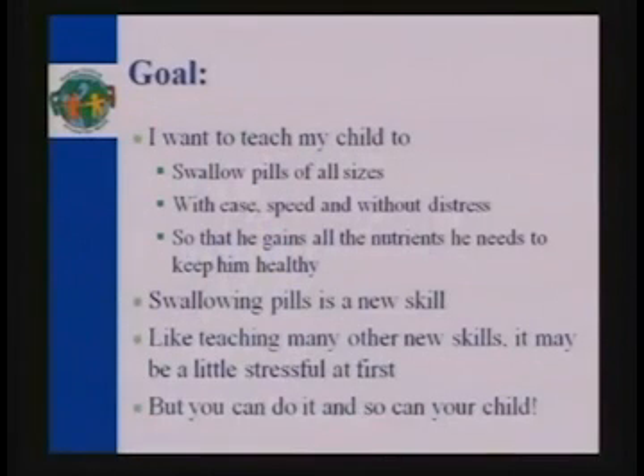The goal is to teach my child to swallow pills of all sizes with ease, speed, and without distress, so that he can get all the nutrients he needs. This is considered a new skill, so like teaching anything else, it's going to be a little bit difficult at first.